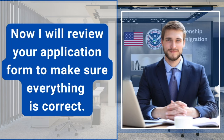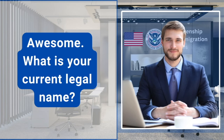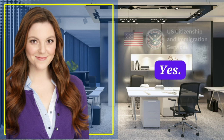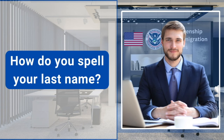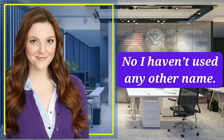Now I will review your application form to make sure everything is correct. You swore an oath at the beginning. Do you know what it means? Yes, it means I would tell the truth. What is your current legal name? Anna Paula. Is Paula your last name? Yes. What is your first name? Anna. How do you spell your last name? P-A-U-L-A. Have you used any other names since you got your green card? No, I haven't used any other name.